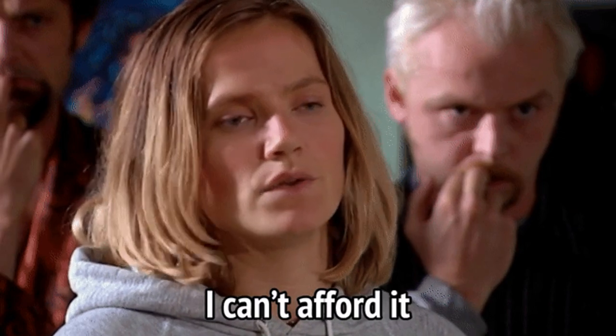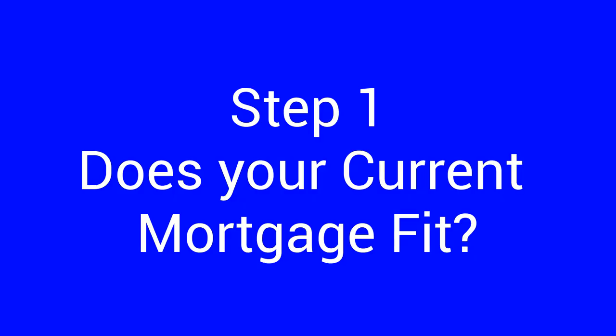The most common thing that I hear homeowners say when asked if they were considering selling their home: 'We would love to sell our house and take advantage of the high prices they're getting these days, but we can't afford to buy a house at today's prices.' If this sounds like you, ask yourself this: how does your current mortgage fit? As with any journey, you need to know where you are now in order to get to where you want to go.